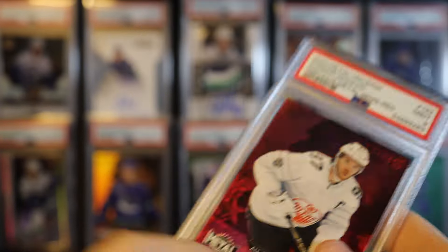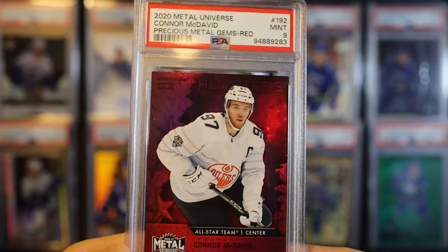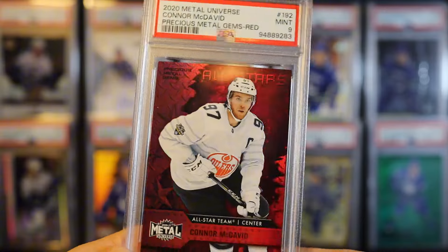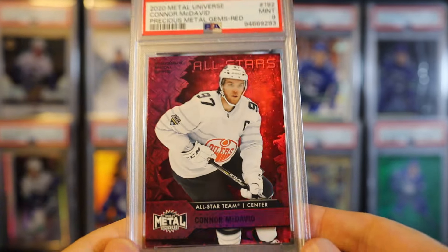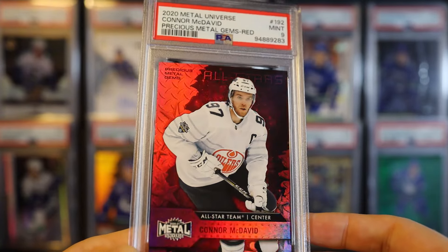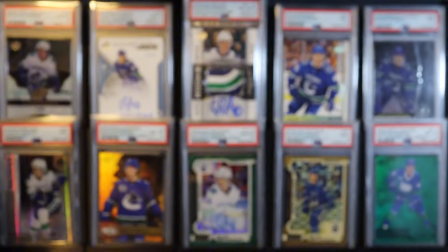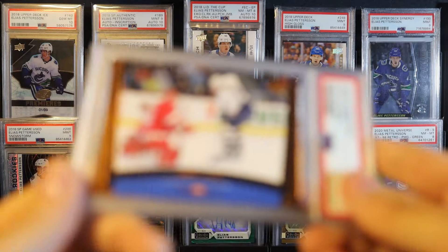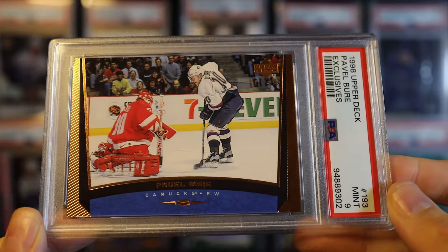Here's a McDavid Metal Universe red - actually got a nine. That's the all-star one, which I don't really care too much about. I love the base card to 97 - for the all-star variations, the only ones I like are the guys who didn't have a base card, like Victor Hedman. The all-star jerseys are kind of ugly and I don't really care for that card too much.